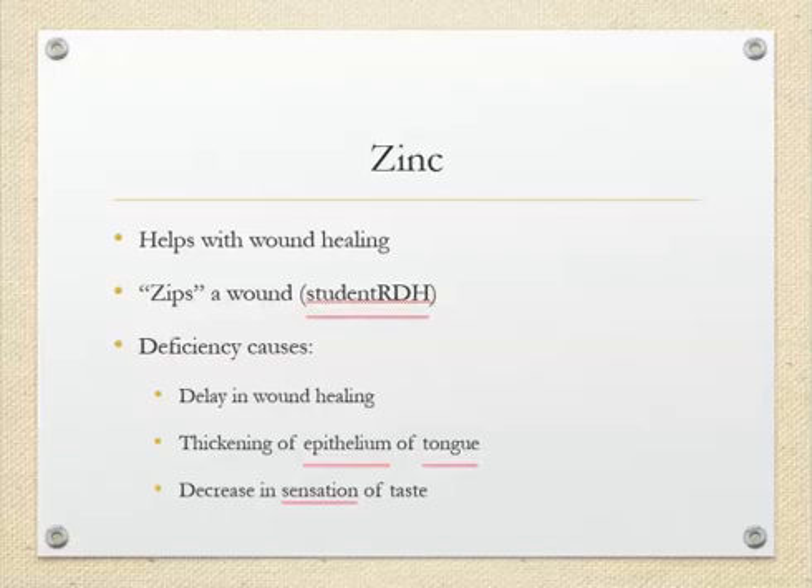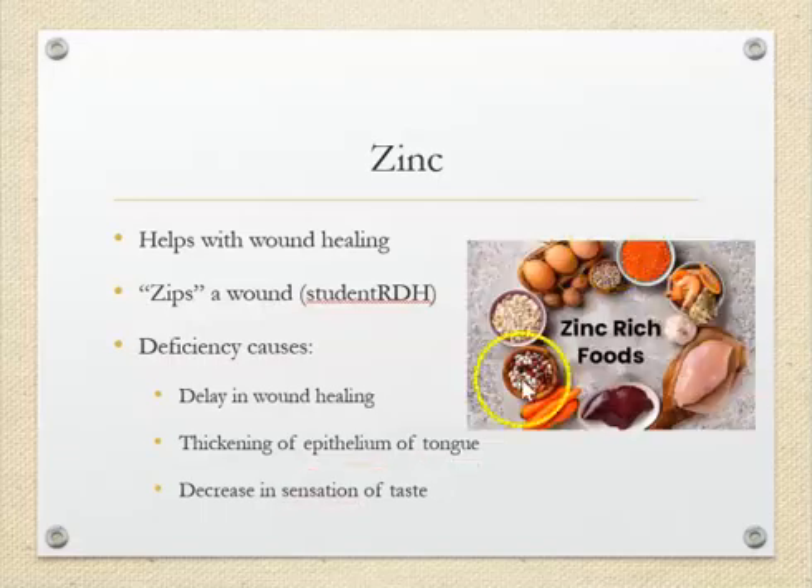Zinc is also important. Zinc-rich foods include chicken, carrots, and eggs. Zinc helps with wound healing — if a cut isn't healing, it could be because of a lack of zinc. A memory trick: zinc sounds like 'zips' — so if you have lots of zinc, it zips the wound and helps you heal faster.